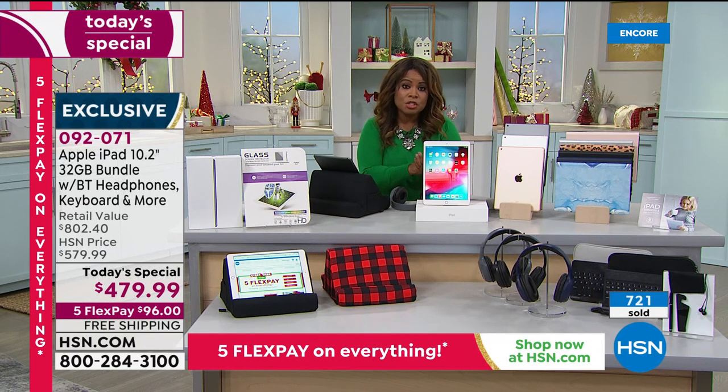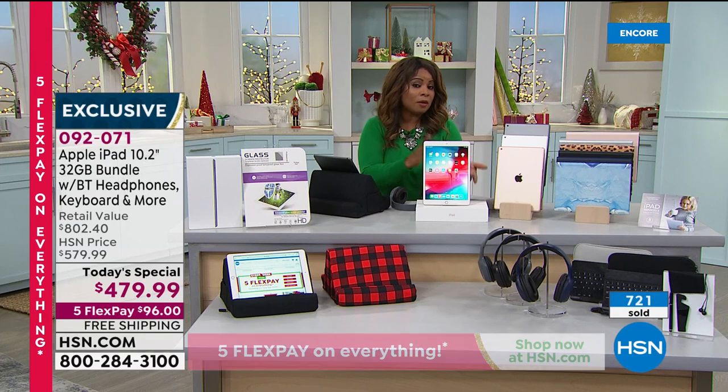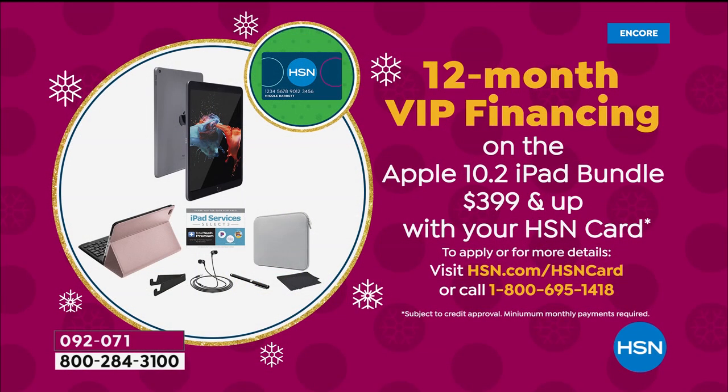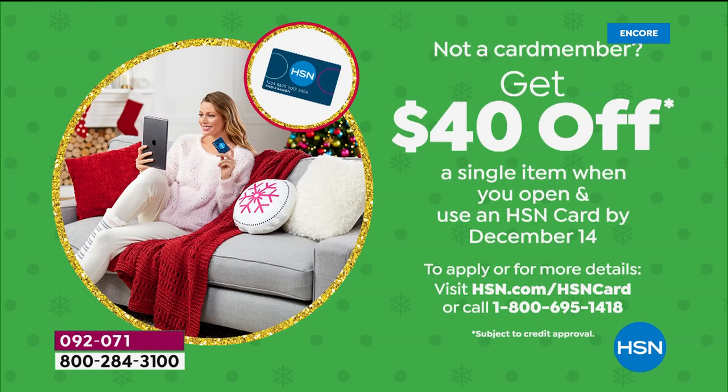Your other option is to use an HSN card. Many of you already have the HSN card, but if you'd like to open up an account, there are two advantages: you can get $40 off your first purchase, and you can pay for this over 12 months with payments of $40 per month.